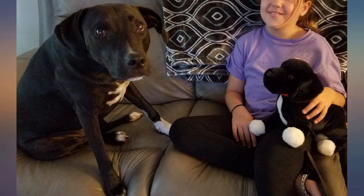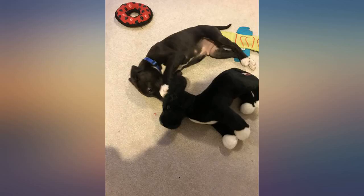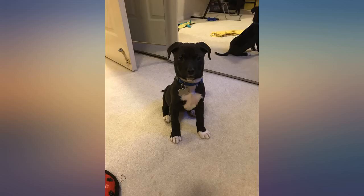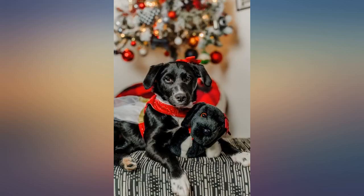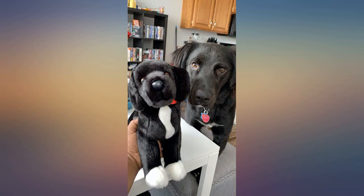I cannot believe this exists. I wanted to get my stepdaughter a stuffed toy of our dog Gino to take with her when she is at her mom's house, and was going to settle for an all-black plush dog, but holy cow — this exists! I can't tell you how excited she was when she opened it on her birthday. It's a Gino Jr. Good quality, very cute, kiddo and doggo approved.